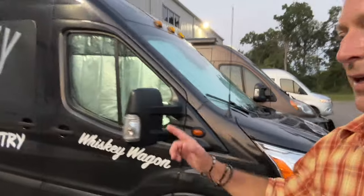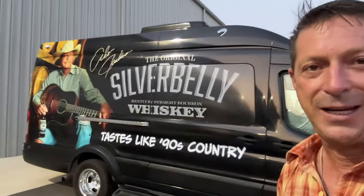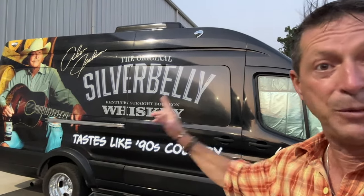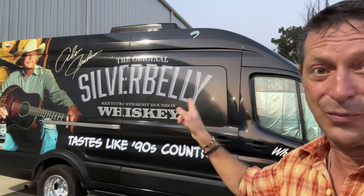This van was used by Alan Jackson, you know, the country western singer. He has a brand of bourbon whiskey called Silver Belly — and there's the old boy himself. This has been returned as a lease return because the project is done. But I'm calling this home for tonight. Let's get moving out of my van, Miss Lily, into the Whiskey Wagon.